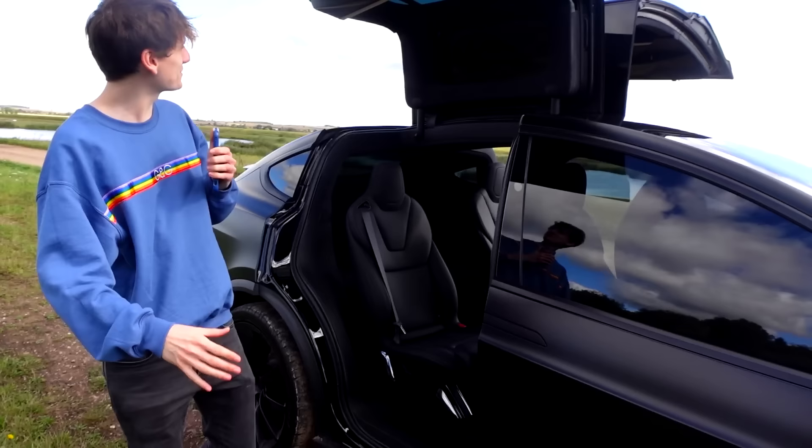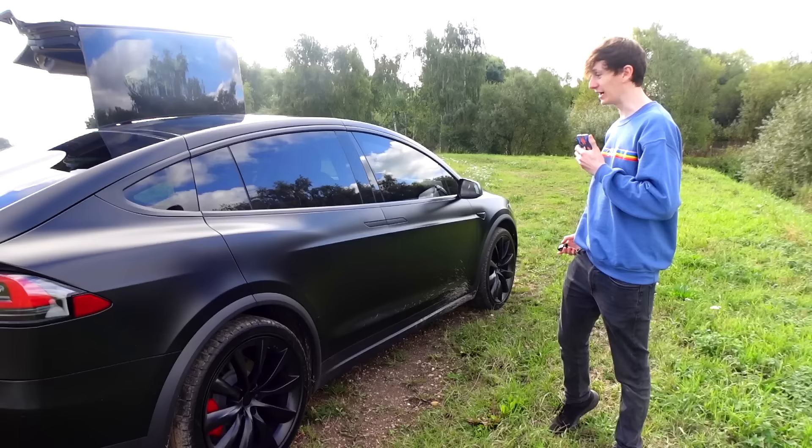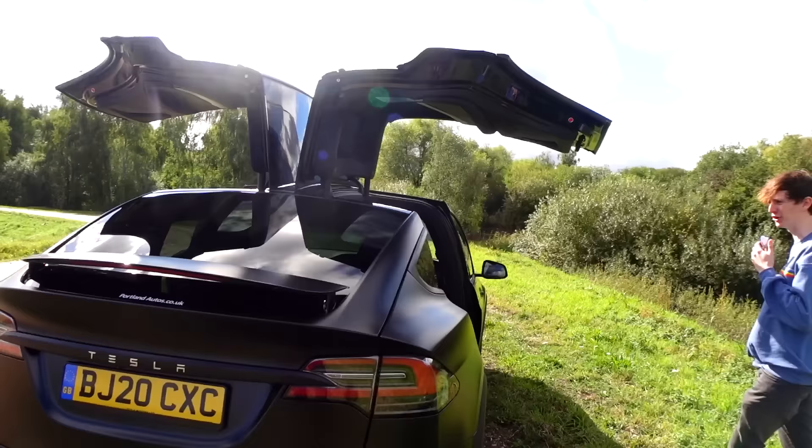Becky, would you care to join me as we take a look at this incredible car? First of all, you will notice the falcon doors, which are just the most incredible thing I've ever seen. Press this button and they close, and if I double tap the side of the key we can make them open again. Look at that! Becky, I'll meet you around the other side.